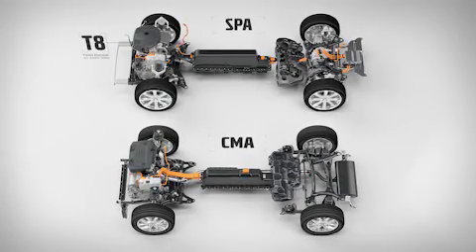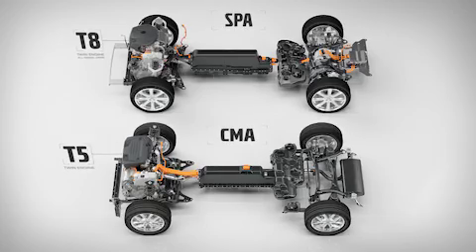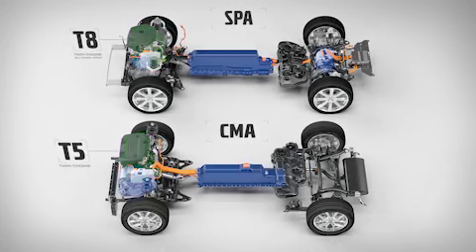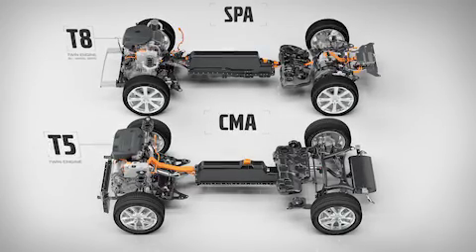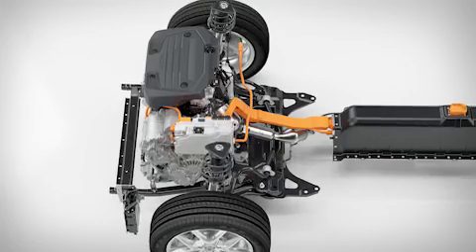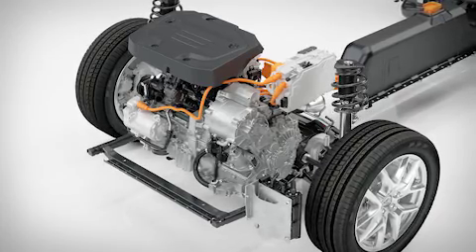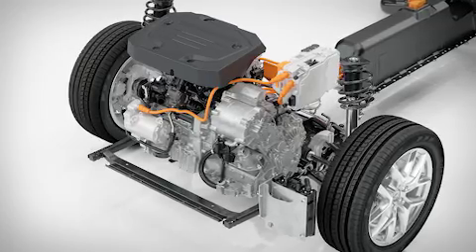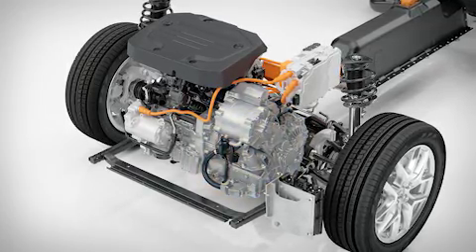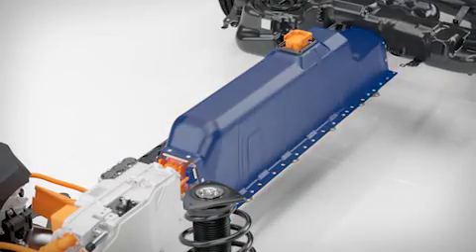Like the T8 twin-engine all-wheel drive, the new T5 twin-engine brings together a conventional combustion engine with an electric machine to deliver a low-emission, high-performance blend of power. In a move that saves weight and complexity, the T5 twin-engine incorporates Volvo's new three-cylinder petrol engine, a hybridized seven-speed dual-clutch transmission, and a high-voltage lithium-ion battery pack.